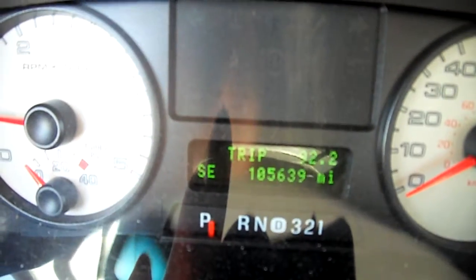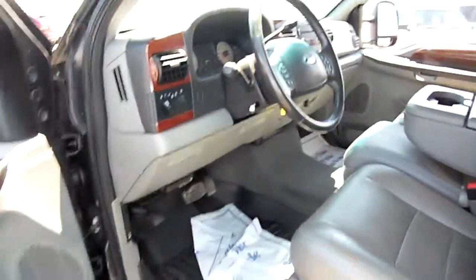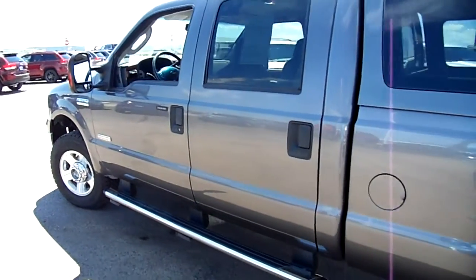105,000 miles is really, really low miles for an 06. Think about it — that is a 13-year-old vehicle and it looks new like the day it came off the showroom. Just a gorgeous truck.